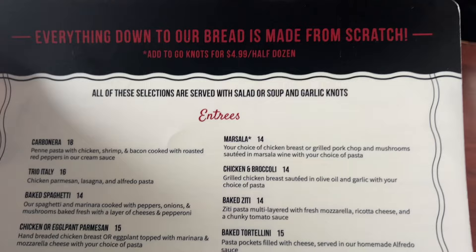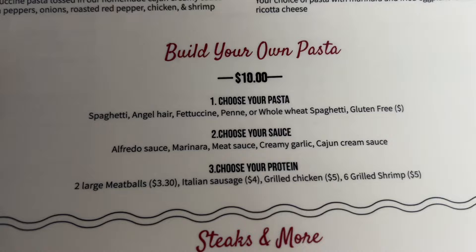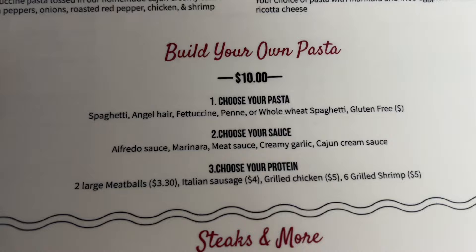Everything down to our bread is made from scratch. That is excellent to know — I can't wait to try these things. Pasta, build your own pasta: you get one pasta, one sauce, and choose your protein. You can't go wrong with that.